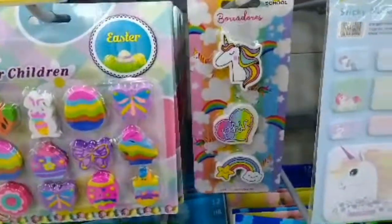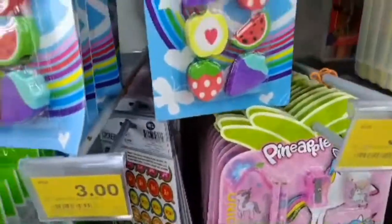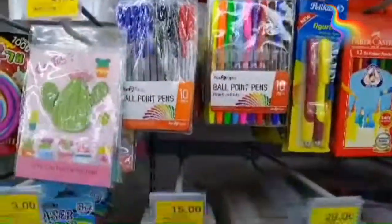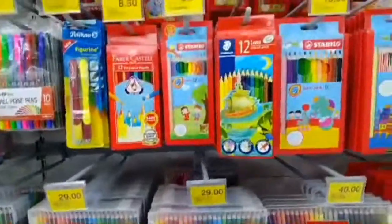As you can see here in Giant Super Mall, you can find many designer things like stickers, and all of them together — crayons, pencils, color pencils, markers, and many other things.